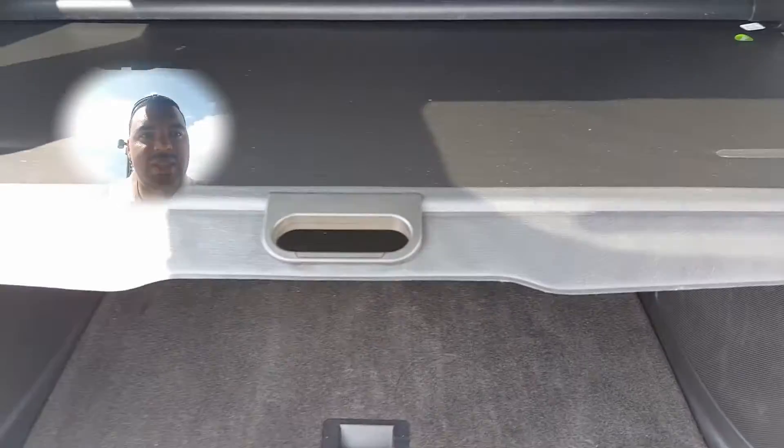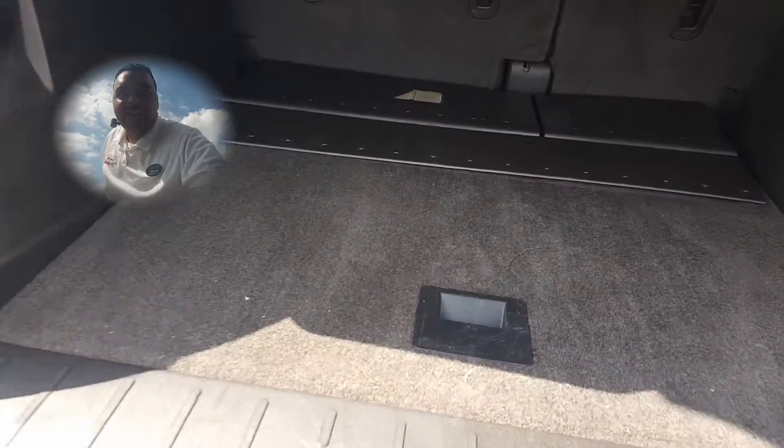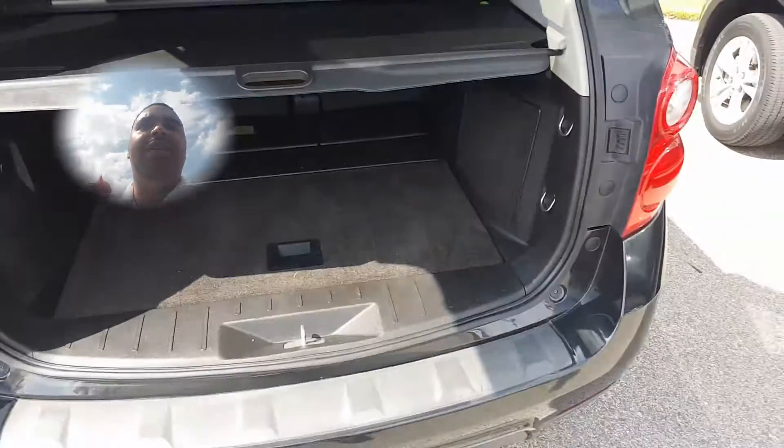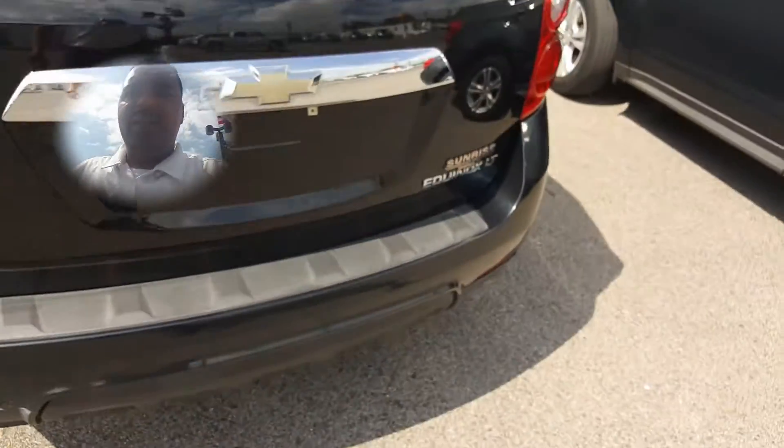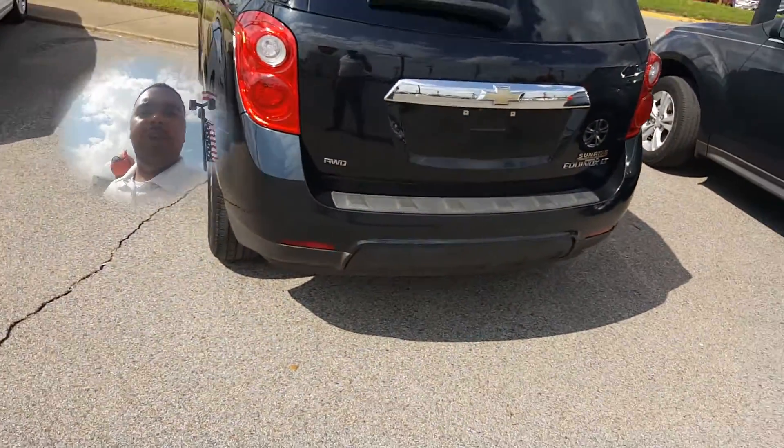If you don't want people to see those goodies you've got back in the trunk, all you have to do is pull that down and nobody can see inside. This thing does come with the rear camera as well.